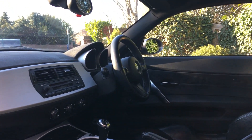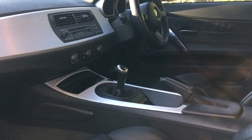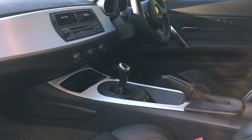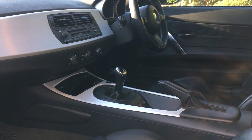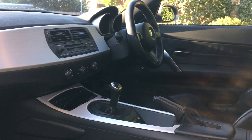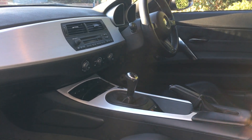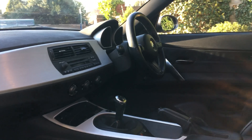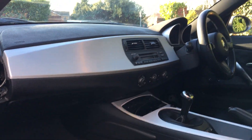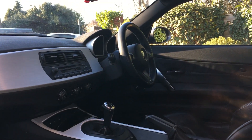People recommend getting the ZHP gear knob - I think it's a little bit heavier and possibly a little bit shorter than standard, so that's something I'm going to look at. They're not a lot of money. I also wanted to make sure I got a manual car rather than an automatic. Nothing wrong with the automatic, but I thought a straight-six engine has got to be a manual. I've just taken the side vent out because the cup holder mechanism had stopped working - I've managed to source a new cup holder which will be going in on Tuesday.